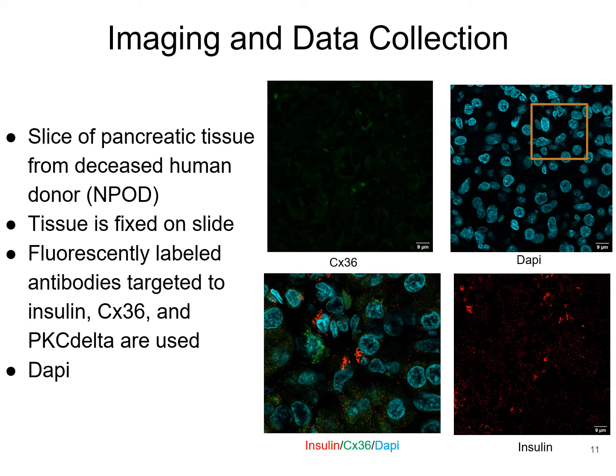To test my hypothesis, I used immunohistochemistry staining on slices of pancreatic tissue from deceased human donors, which were given to us by N-POD, which stands for Network for Pancreatic Organ Donors with Diabetes. The slices of pancreatic tissue were fixed in paraffin to preserve the tissue. I used fluorescently labeled antibodies targeted to insulin, connexin-36, and PKC-delta, as well as DAPI, which is a nuclear stain. DAPI shows where the cells are, shown in the top right corner. Connexin-36 is shown in green in the top left corner. Insulin is shown in red in the bottom right corner. And zoomed in with all three channels merged is an image of insulin, connexin-36, and DAPI all together.